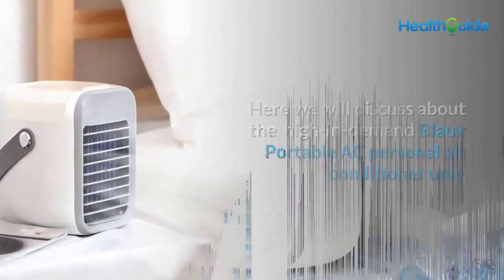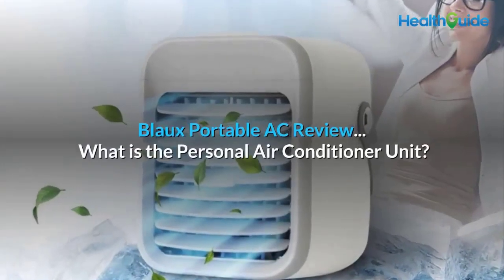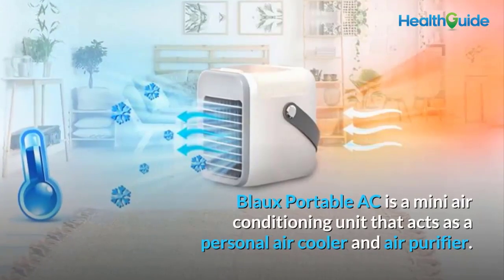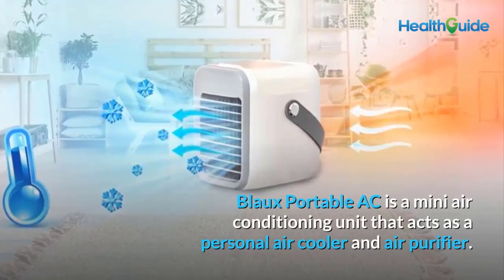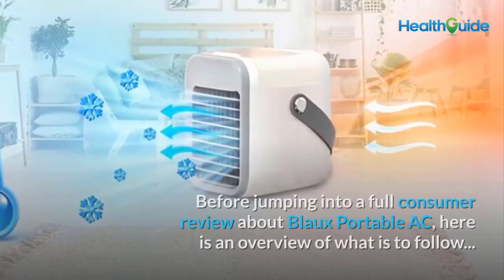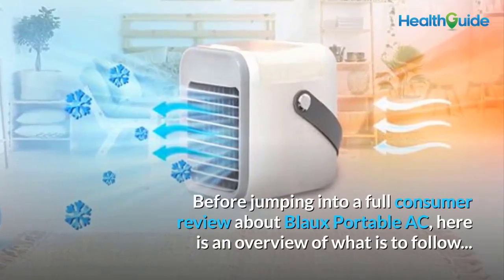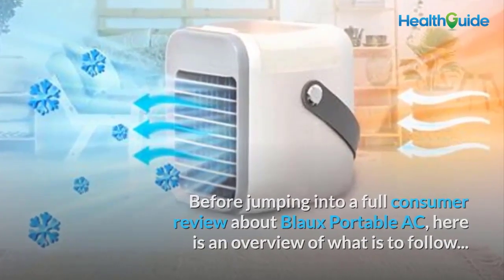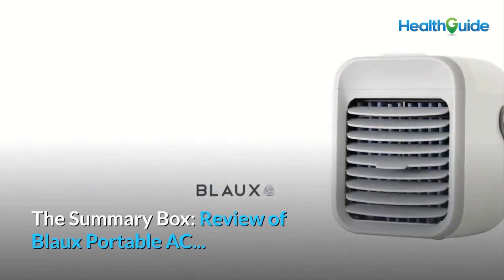Here we will discuss the high-in-demand Blow Portable AC personal air conditioner unit. What is the personal air conditioner unit? Blow Portable AC is a mini air conditioning unit that acts as a personal air cooler and air purifier. Before jumping into a full consumer review, here is an overview of what is to follow: the summary box review of Blow Portable AC.